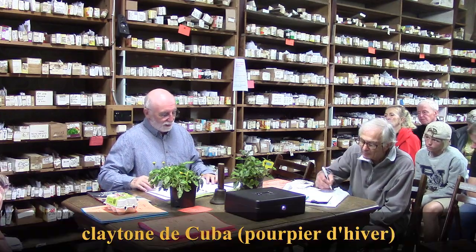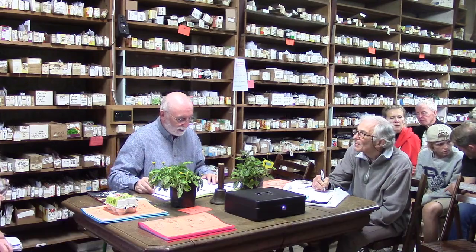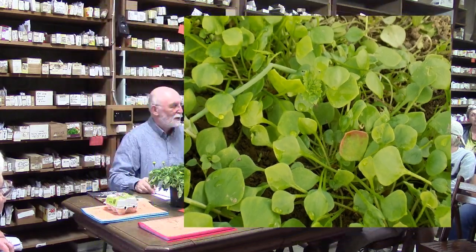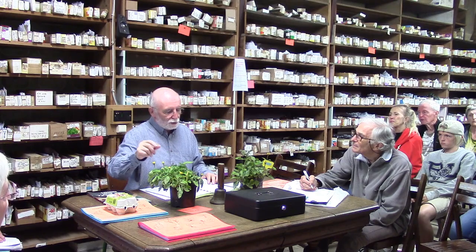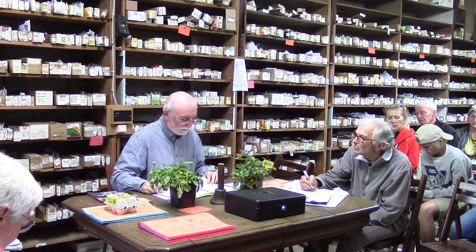La claytone ne gèle pas. Elle se resème facilement toute seule quand on laisse venir en graines. En serre froide, en couche et en pleine terre, ça peut marcher. Se mange avec un mélange de salade et une vinaigrette parce qu'en soi le goût n'est pas si important. Mais ce n'est pas parce que ça n'a pas beaucoup de goût que ce n'est pas intéressant pour la santé. C'est surtout la deuxième partie de l'hiver que ça devient plus important — fin d'hiver, début du printemps.